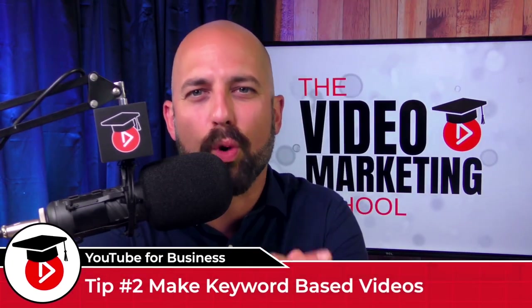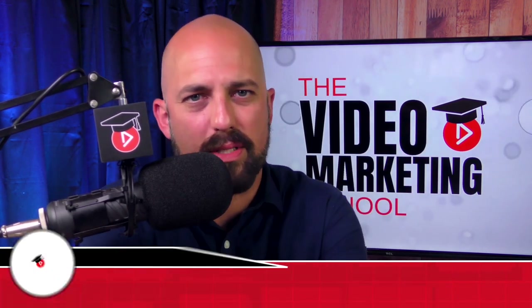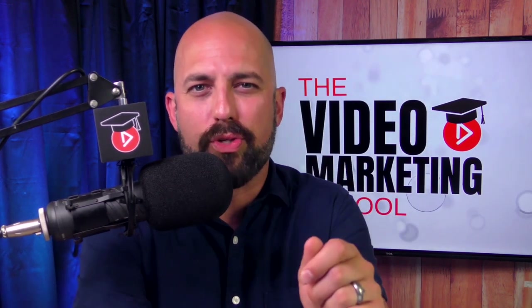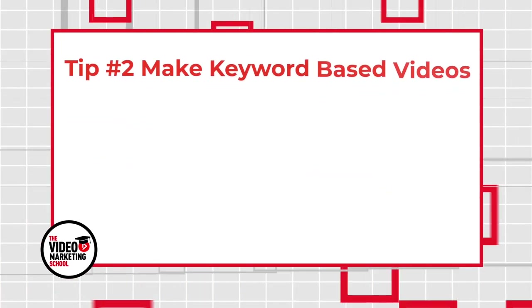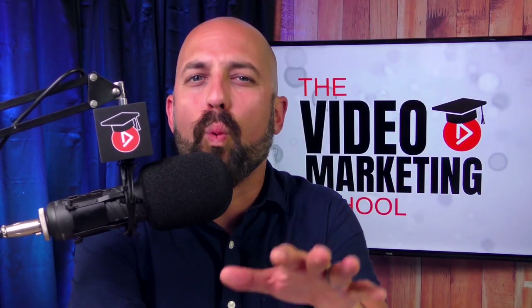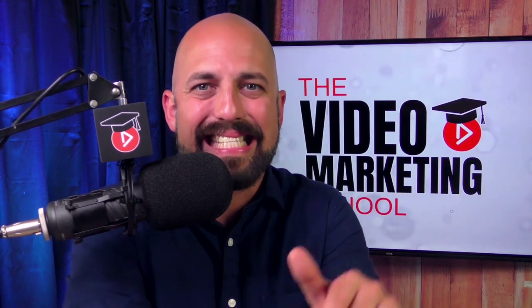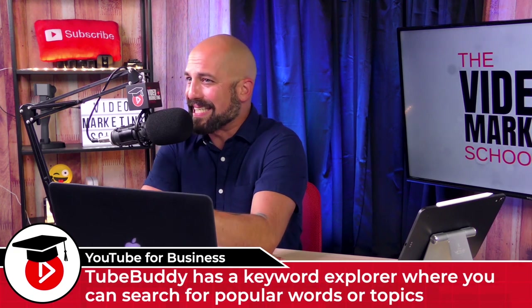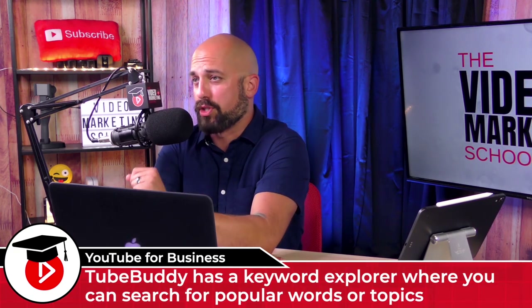Step number two is make keyword-based videos. Here's where I've seen so many business owners struggle — you make videos about your products, your services, your company history, and other topics that might be useful at a trade show or in a sales pitch. But on YouTube you need to be focused on making videos that answer questions or solve problems. How do you find out what your customers are actually searching for? We use a tool called TubeBuddy that integrates directly into your YouTube channel, and inside TubeBuddy is a keyword explorer where you can search for different questions or phrases to discover the most popular questions your customers are asking.